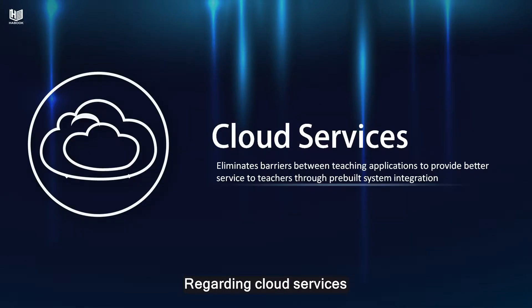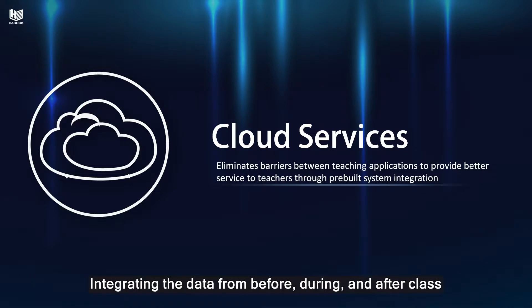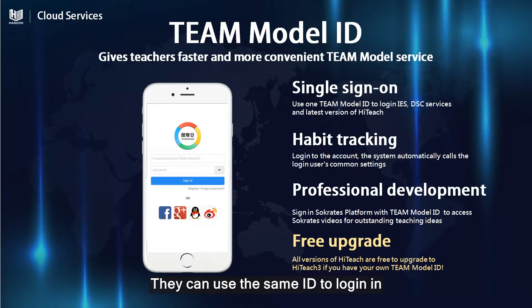Regarding cloud services, we continue to make the most of the advantages that Team Model offers, integrating the data from before, during, and after class. Firstly, we've released Team Model ID, so no matter what Team Model service teachers use, they can use the same ID to log in.